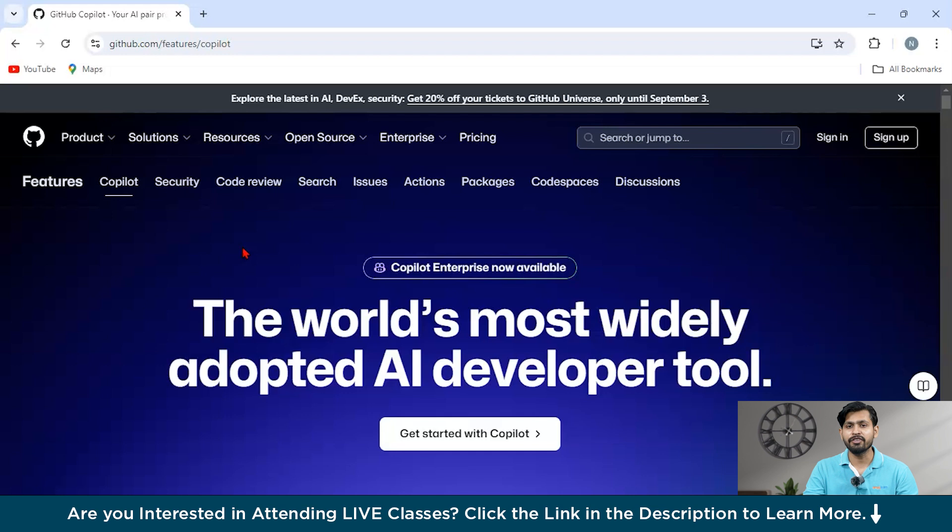There's also a chat feature for more detailed help, like generating longer functions or answering complex coding questions. Copilot supports a wide range of programming languages, making it a versatile tool for any developer. Its ability to understand the context of your code and provide relevant suggestions can significantly reduce the time spent on writing boilerplate code and help in debugging.